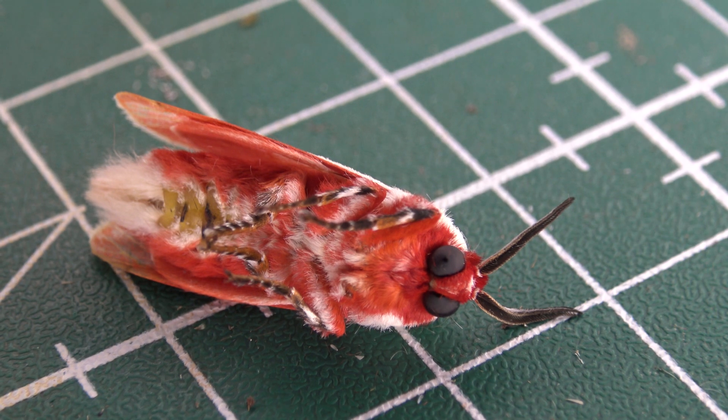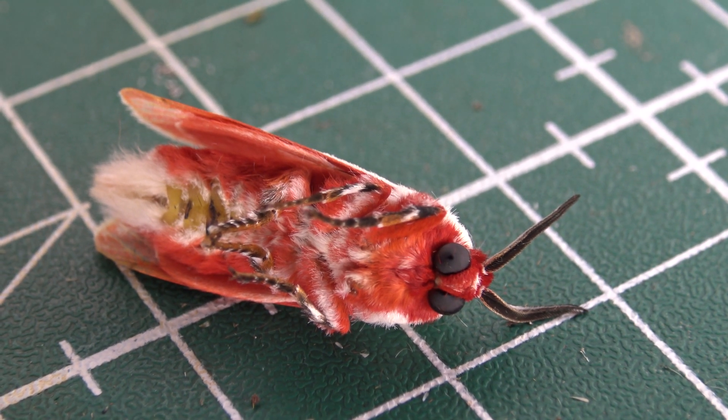Anyway, this was Bart Coppens with a very cute moth I was happy to share. See you in my next insect highlight.